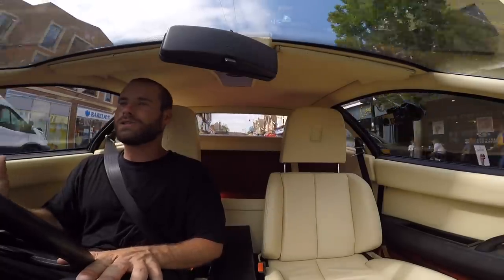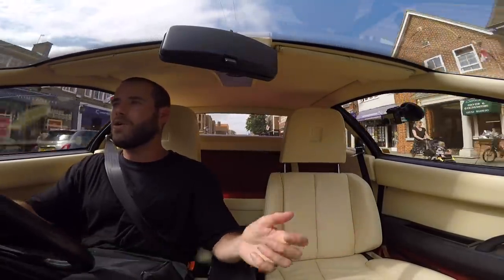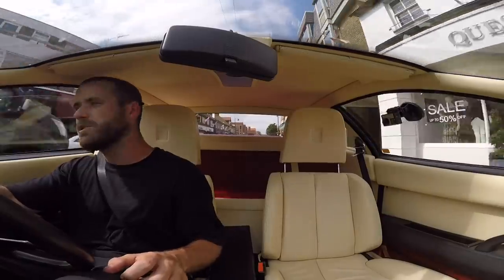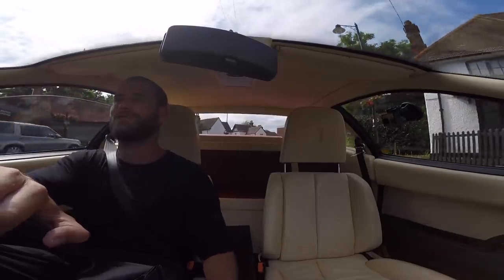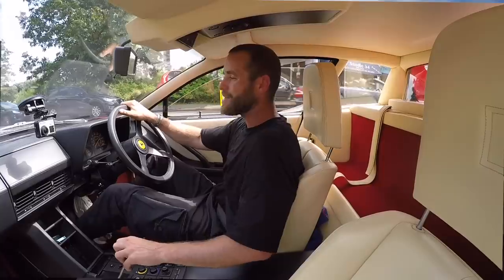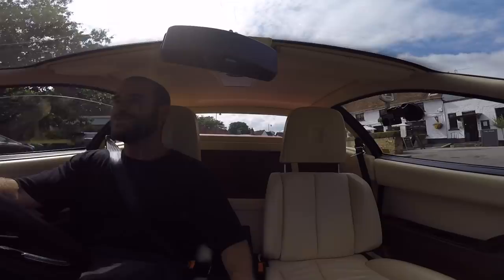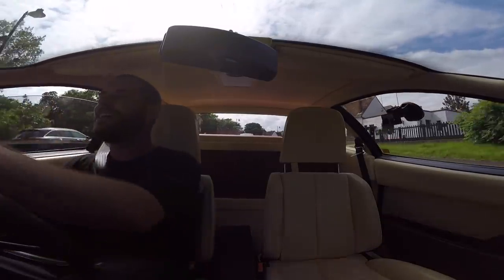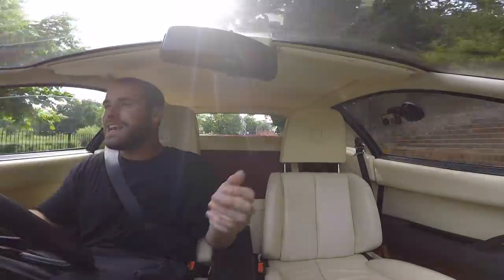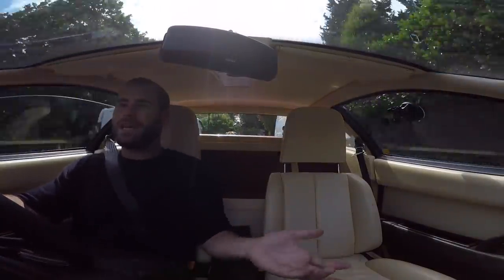Young or old, everyone loves a Testarossa. There isn't a person I've driven past that has said anything rude, whereas in a Lamborghini you can see people muttering various four-letter words in the rearview mirror. With the Testarossa you don't get any of that — it's fantastic.